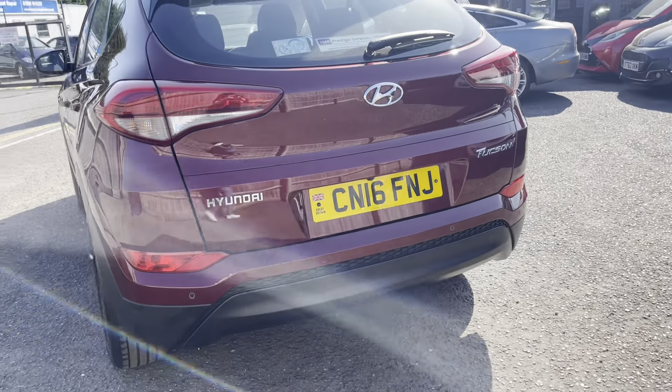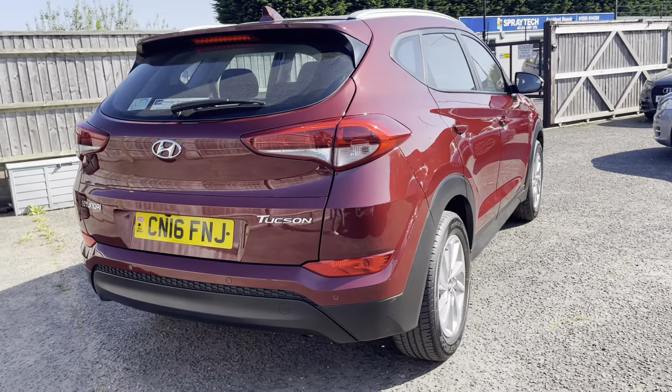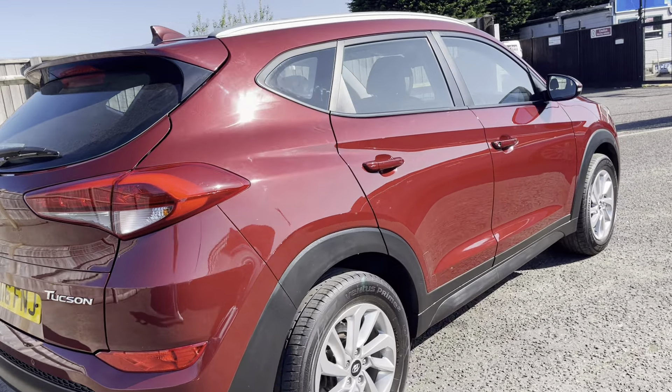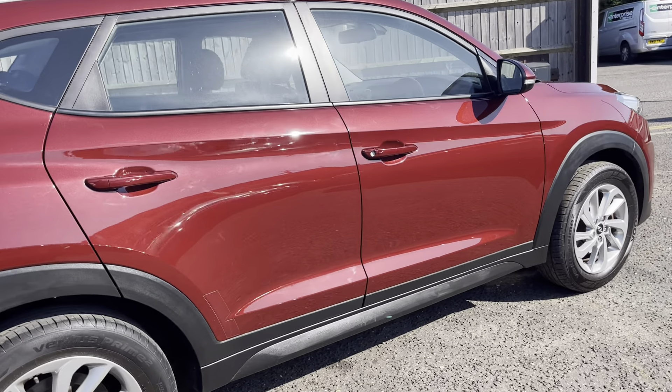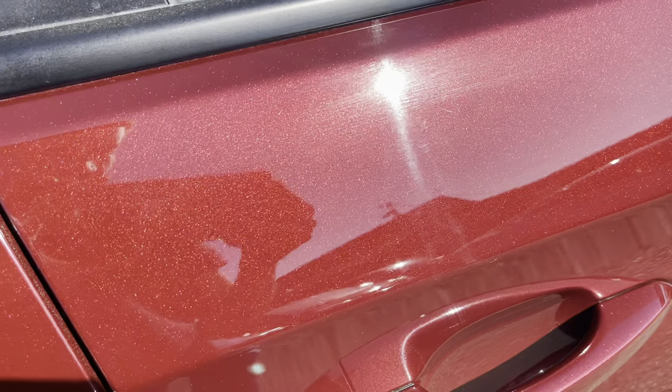A massive plus point about this one — it's ULEZ compliant being a 16-plate, and the road tax is pre-2017, so this one is actually just £35 for the year. That's a massive selling point and a very nice feature.